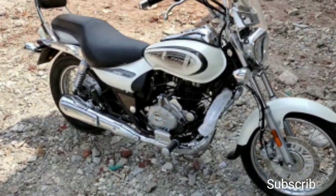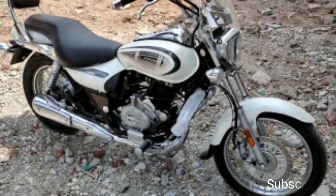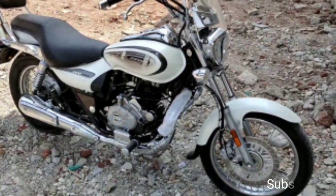The Bajaj Avenger 220 Cruise BS6 is available in two color options: ebony black and moon white.